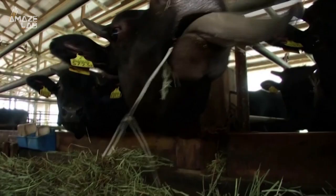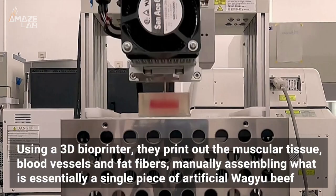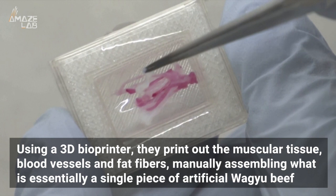The team first extracted cells from Japanese black cows, one of the bovine varieties often used in the production of Wagyu steak. Then, using a 3D bioprinter, they print out the muscular tissue, blood vessels, and fat fibers, manually assembling what is essentially a single piece of artificial Wagyu beef.